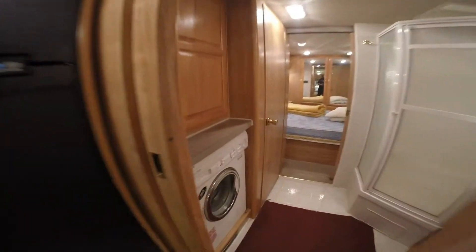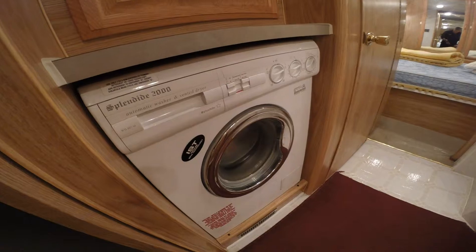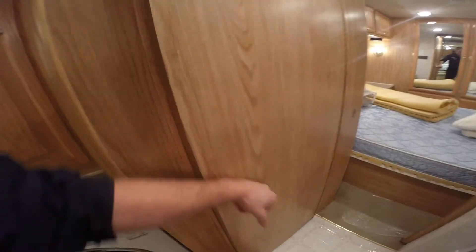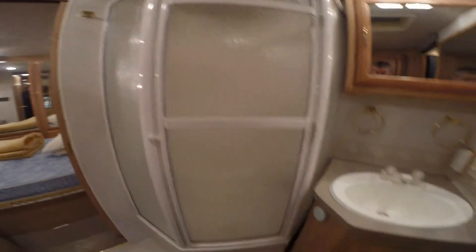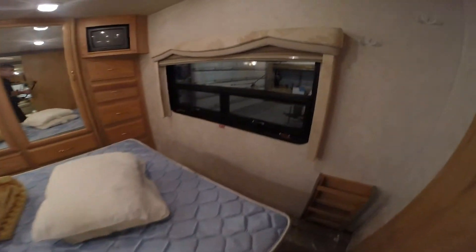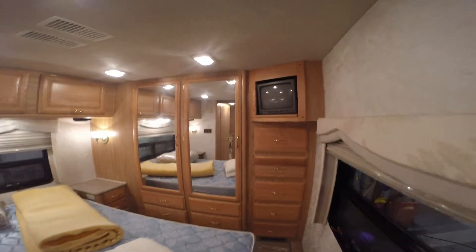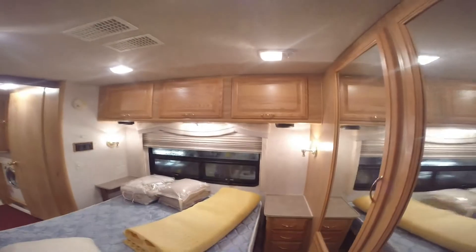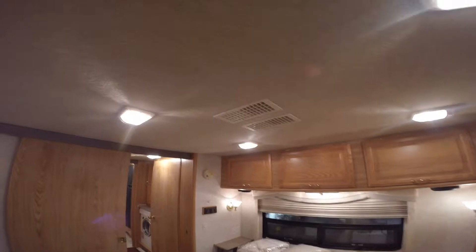And now we'll go see the bathroom and the master bedroom. You've got your all-in-one washer dryer combo right there. Lots of storage above it. Then you've got your toilet right here. Nice big shower and your sink and your medicine cabinet right there. And then we've got our bedroom storage all the way across the back. You've got a TV in here as well. Nice deep storage in there. Windows. Then you've got ducted AC so when those front air conditioners are on it's sending you cold air back here as well.